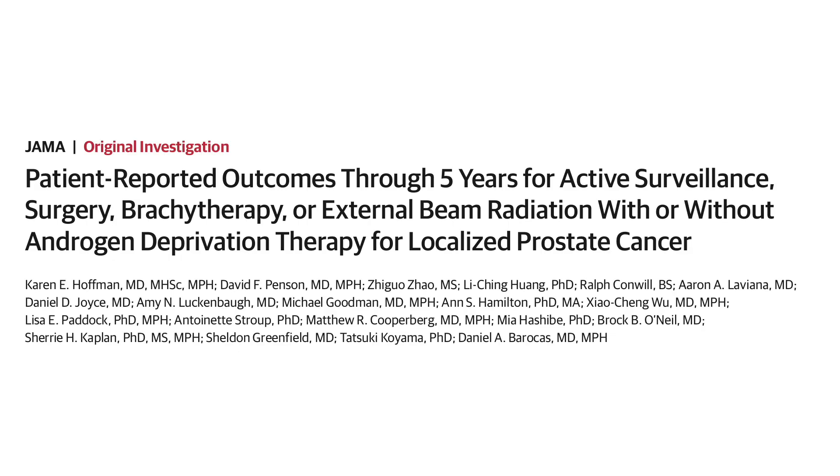Between surgery and radiation, there are four main complications that people typically discuss: incontinence, erectile dysfunction, bowel dysfunction like having bloody stool or diarrhea, and hormonal dysfunction. There are some other complications you need to know about, but we'll start with these and then add in some more details as we go along.